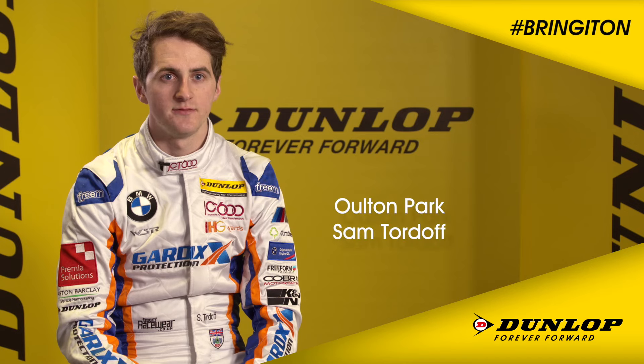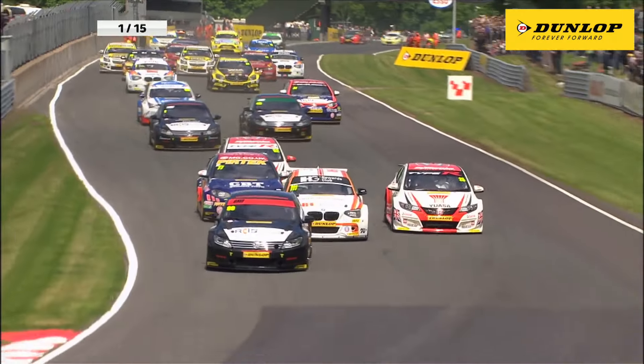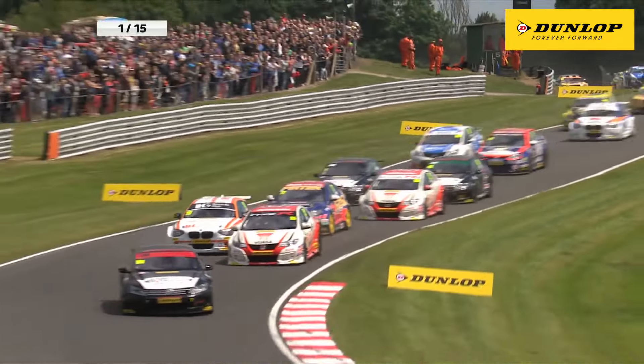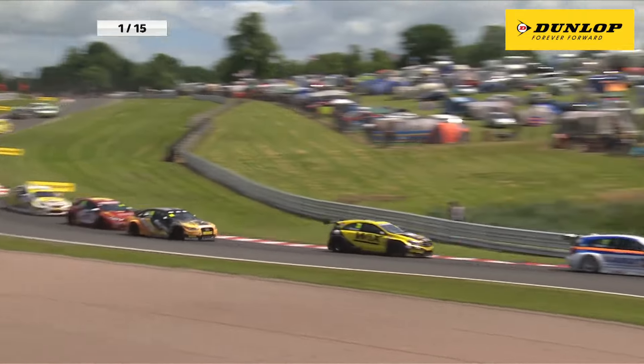Sam Tordoff, Team JCT600 with Guard X. So we've got the start line here, turn one. It's a difficult place to overtake is Oulton Park. A great circuit, one of my favourite circuits, but very tight and twisty.